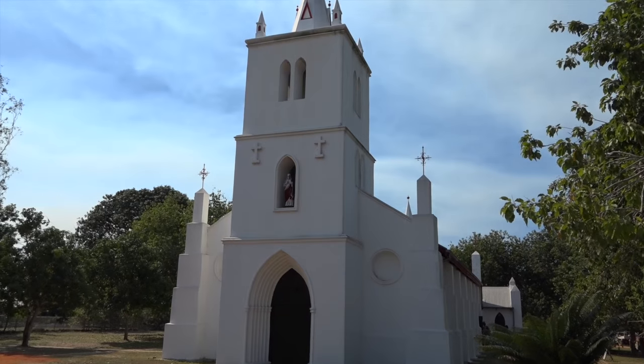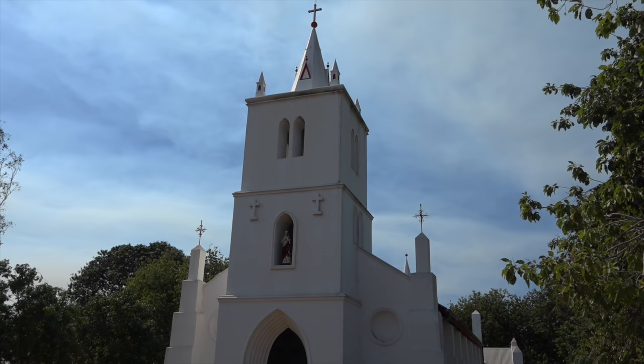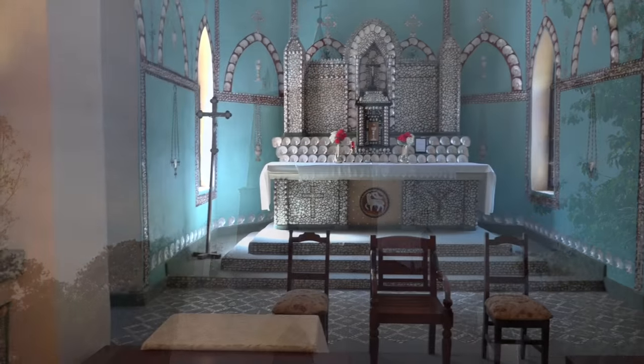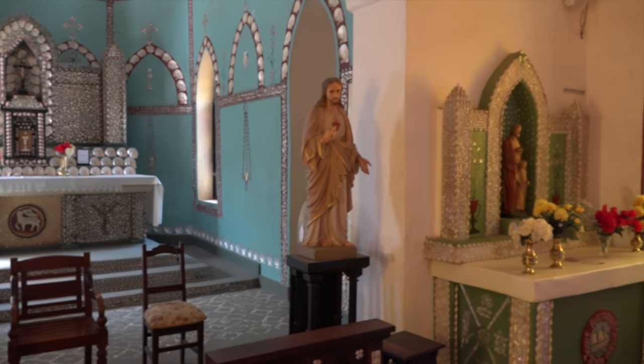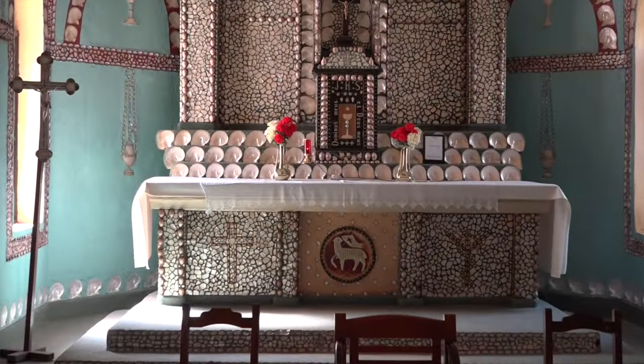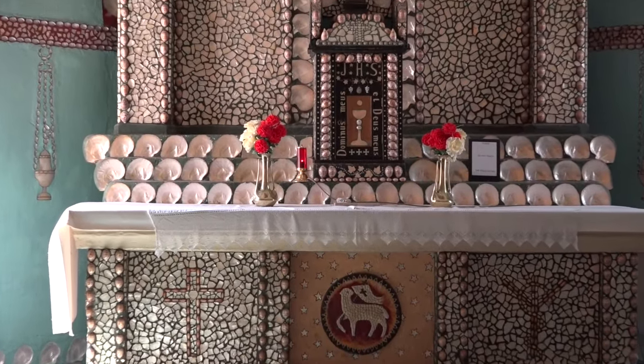Well, we're on our way heading south down Cape Leveque. We stopped in Beagle Bay to check out the local church — it was built in 1918 and features a pearl shell altar, which is now a tourist attraction.